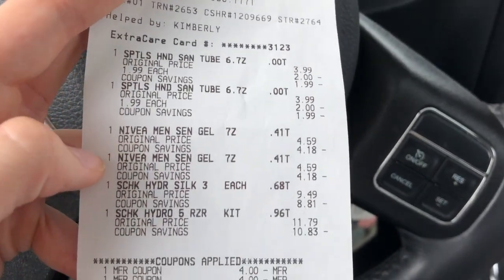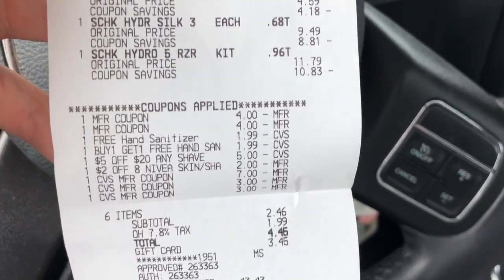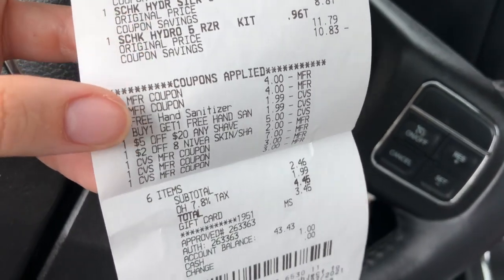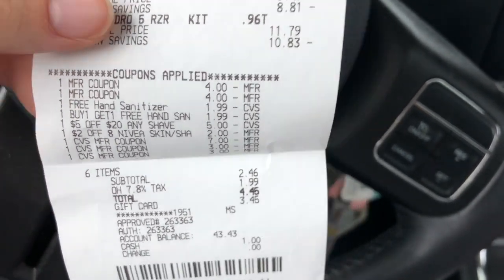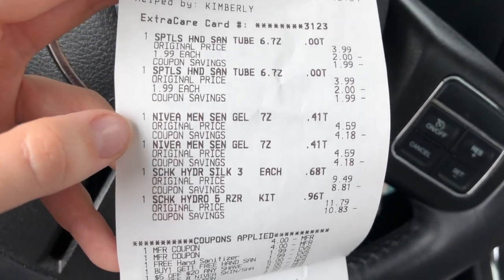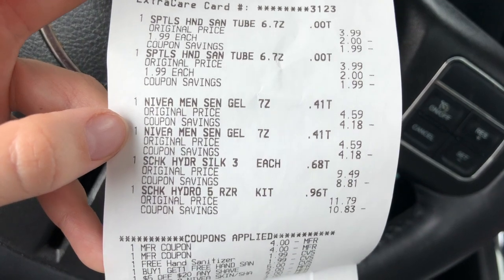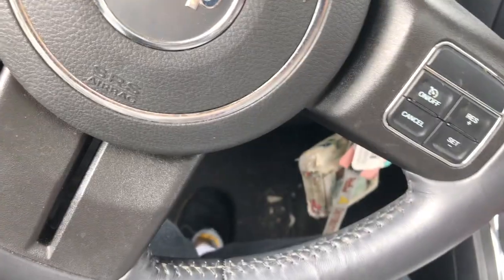For my second transaction, I got the hand sanitizers, the two Nivea shave creams, and the Schick razors. The free hand sanitizer CRTs came off, my two $4 Schick coupons came off, my $5 off $20 shave came off, and my $2 off $8 Nivea coupon came off. For this transaction I'll submit two times to Ibotta for $1.20 cash back on each. If you're not already signed up for Ibotta, you can get a $10 bonus with code YWEKTYQ — link is in the description box down below.